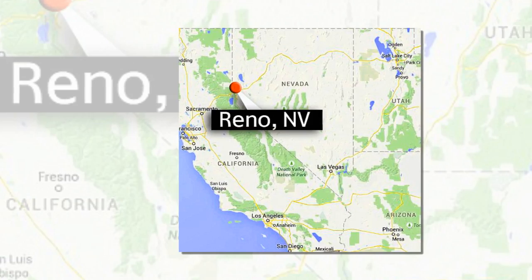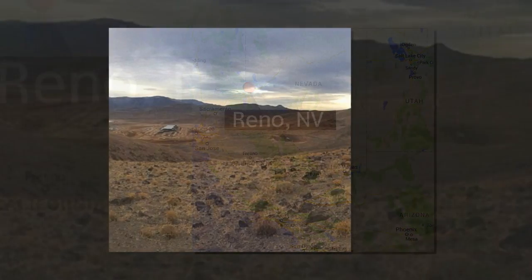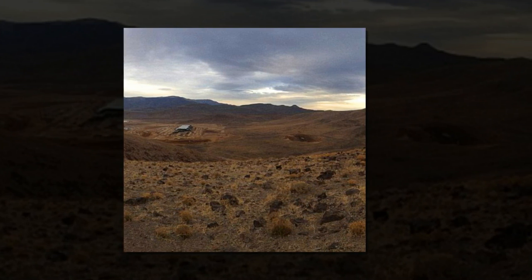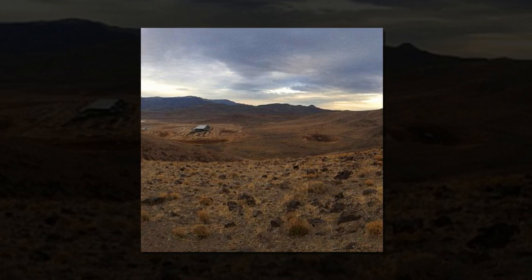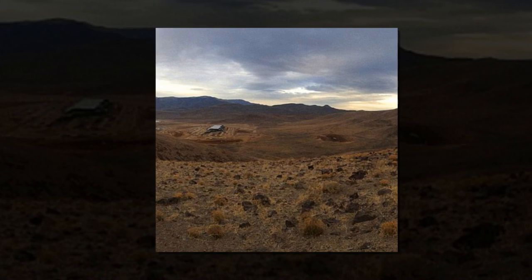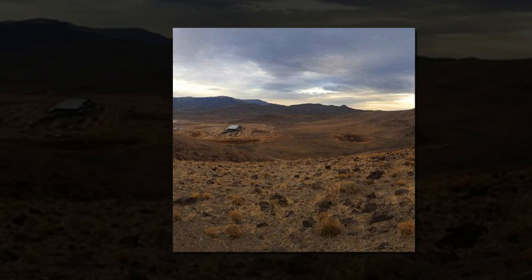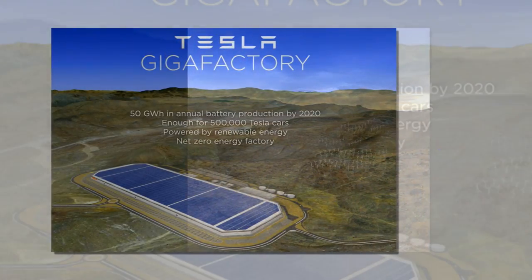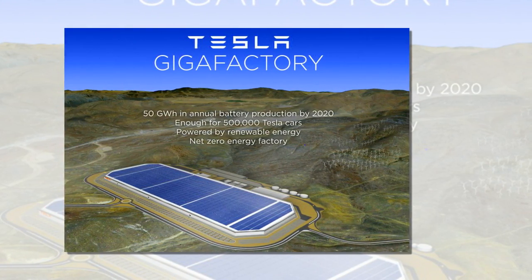That's lower than the 700 jobs initially projected for the end of 2015, according to a September 2014 report available to state lawmakers when they were deciding whether to approve a $1.3 billion tax incentive package for Tesla. In its application to the state for abatements, the company refined its annual job creation projections to more accurately reflect that construction of the Gigafactory would be completed in phases. Economic Development Office spokeswoman Jennifer Cooper said this does not alter the anticipated investment of at least $3.5 billion or the employment of 6,500 once the factory reaches full production.